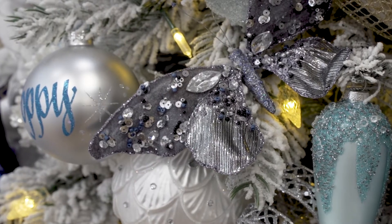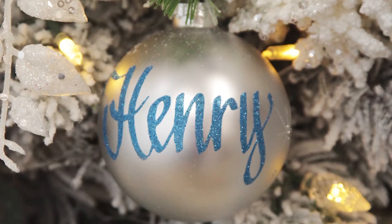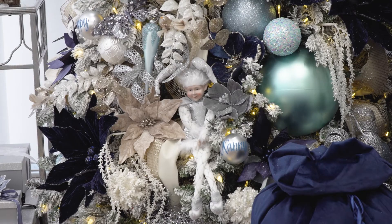The personalized baubles we chose for this tree are our eight centimeter glass baubles. We've personalized them in blue glitter, but of course we have quite a variety of other glitter options available.